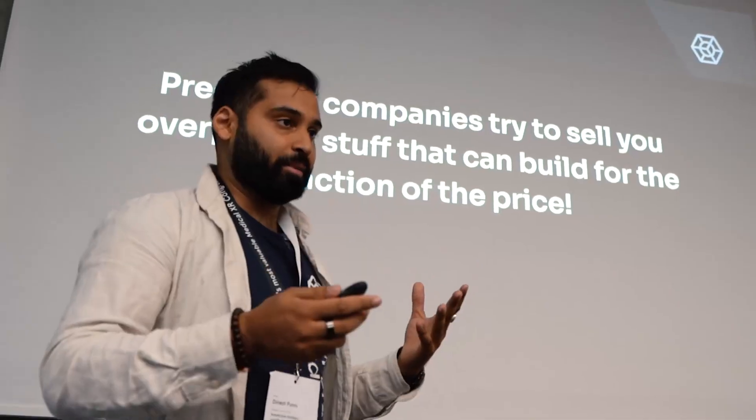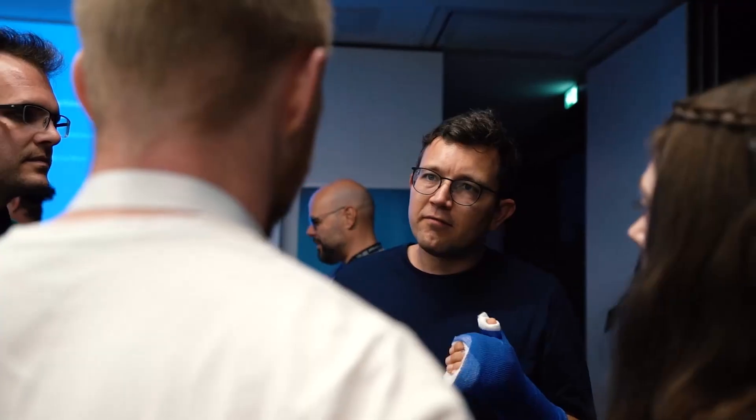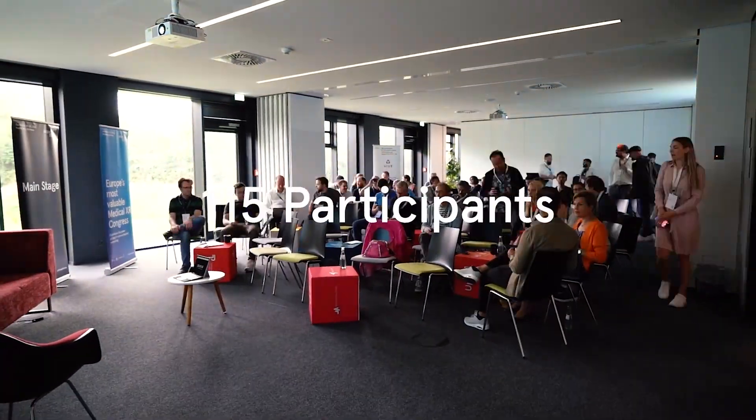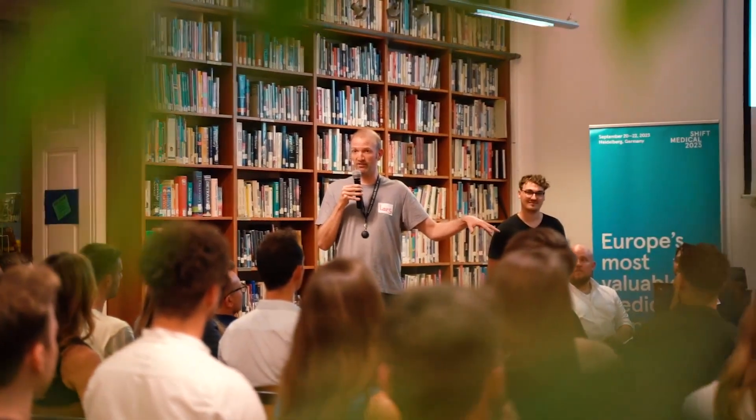Shout out to Shift Medical — they have a medical congress bringing healthcare professionals and developers together to create use cases that actually make sense. Lars and the team are doing an amazing job. Really be careful not to fall for the trap of hype marketing, but still, this is an area where there's a ton of opportunity to do good with XR.